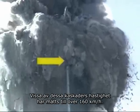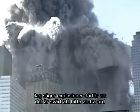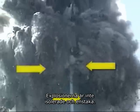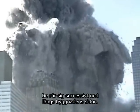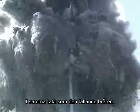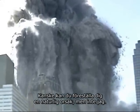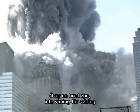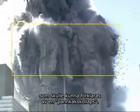Some of the jets have been clocked at over a hundred miles per hour. I will call them explosions because it's hard to find other words that describe what we are seeing here. The explosions are not isolated and few. They are continuous and widespread. They move progressively down the faces of the building, keeping pace with the falling debris. Notice that the explosions are occurring on multiple floors at once, over a wide zone, not in a floor-by-floor sequence that might be explained by pancaking collapse.